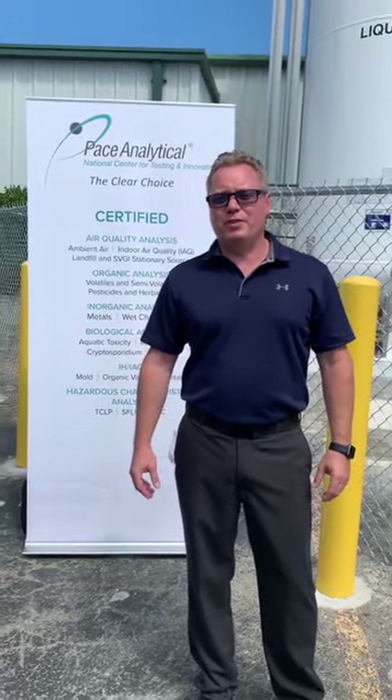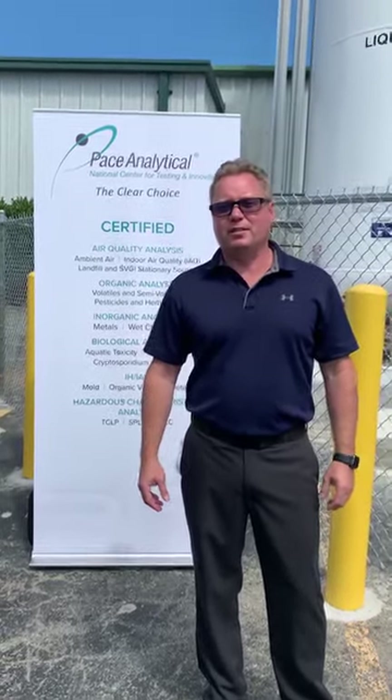Hello everyone, welcome to Mount Juliet, Tennessee and Pace Analytical. My name is John Burns, I'm the Director of Lab Operations, and today we're doing a ribbon cutting for our brand new air lab here on our site.